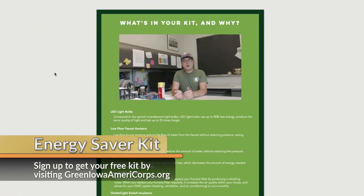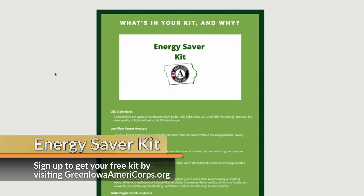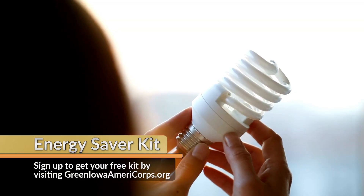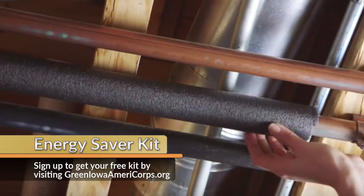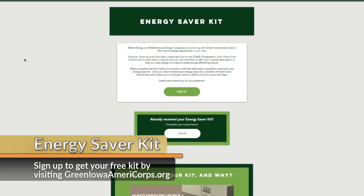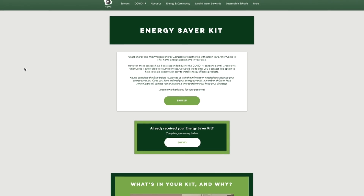Our partners at Green Iowa AmeriCorps are offering free energy saver kits. These include LED light bulbs, high-efficiency faucet aerators and shower heads, pipe insulation, and much more. Visit GreenIowaAmeriCorps.org to sign up for your kit.